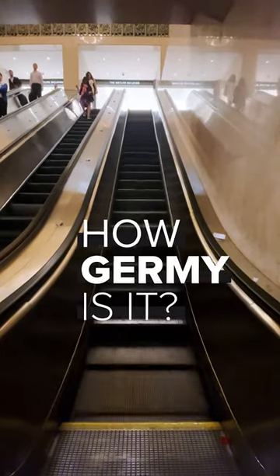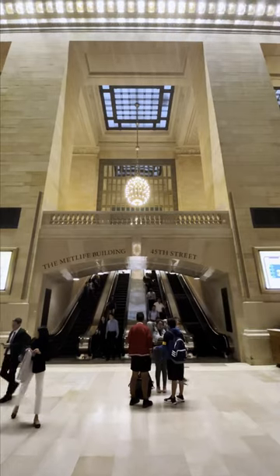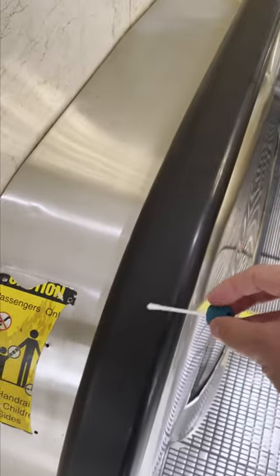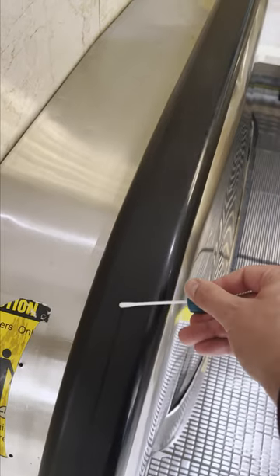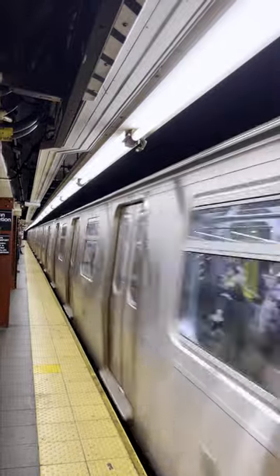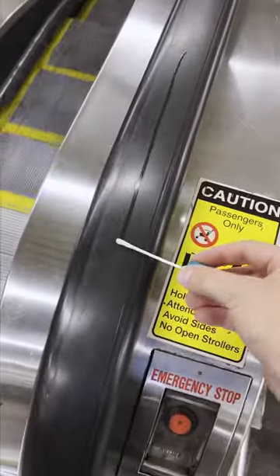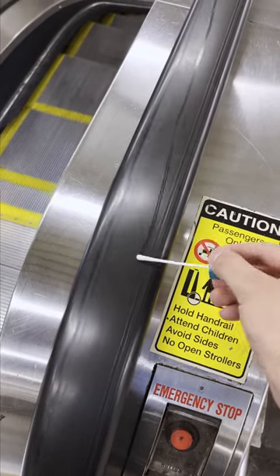For this episode of How Germy Is It, we went to New York to swab some escalators. First, we'll swab this one at Grand Central Station. That's good enough for me. Then head to a random subway and swab that one as well. These ones are heavily used and are bound to give some interesting results.